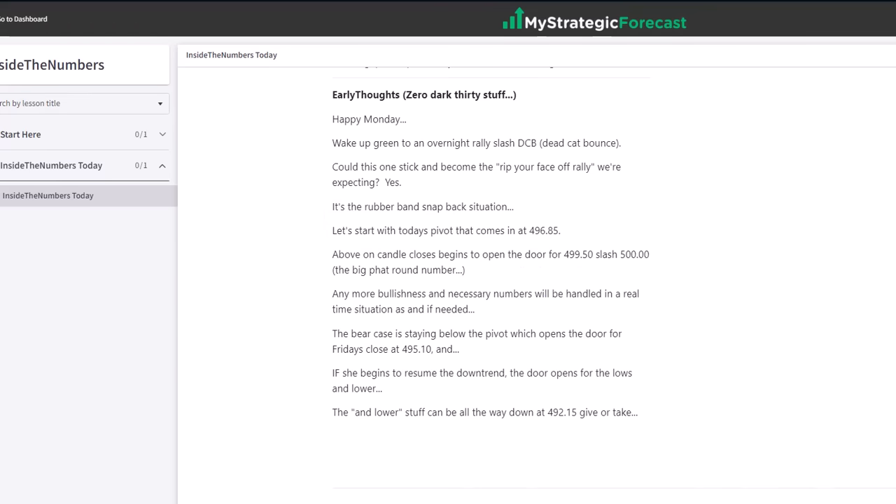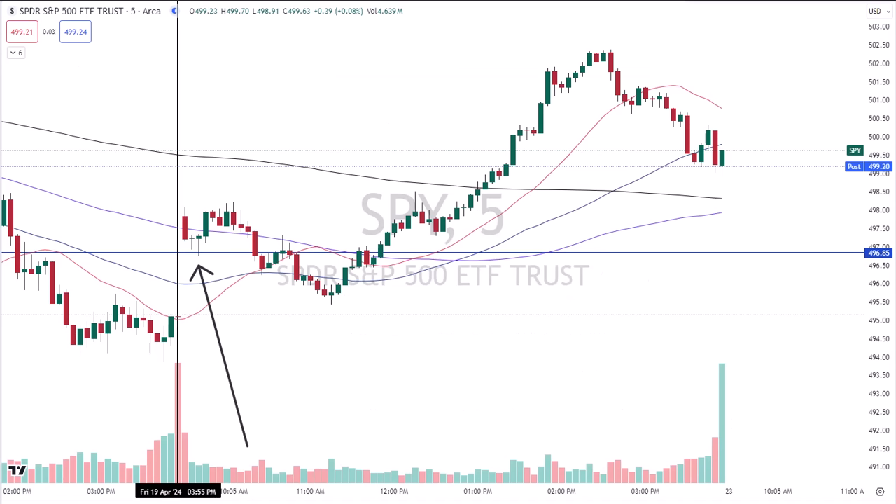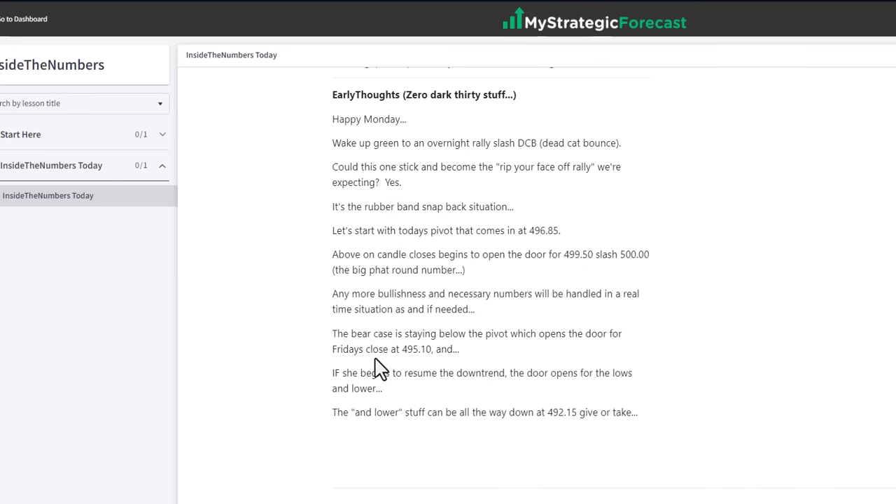Let's get back to who made money today in the live room. Here's the early commentary — zero dark 30. We got a dead cat bounce going. The pivot is 496.85. Did they bounce off the pivot first thing this morning? Here's your five-minute chart — right of the vertical is today's activity. Did we have traders that took a long trade at the pivot? Yes, we did. Did they get a base hit or more? Yes. Was it a guaranteed win? No. But they understood the risk. We had a bear case below the pivot for Friday's close — it was 495.10. They came up short, ripped it back up in the other direction.